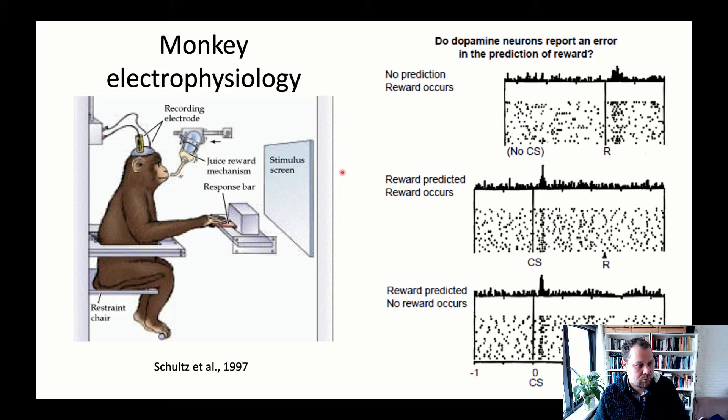What happens in the brain as the monkey acquires these stimulus-outcome associations — which are part of Pavlovian conditioning — is that a conditioned stimulus, such as a yellow flash or a box on the screen, is shown and shortly followed by a reward. At the beginning, when the monkey does not yet know the association or when no conditioned stimulus is shown but a reward is given unpredicted, the neurons in the ventral tegmental area ramp up their firing rates to that reward.